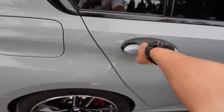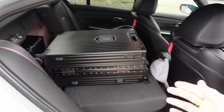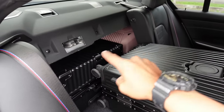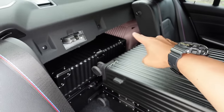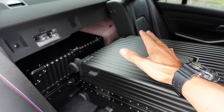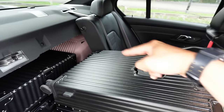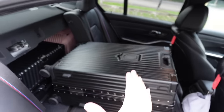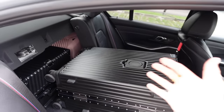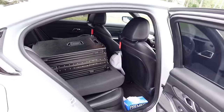Before heading into the cockpit, let's check the back seats. The car is very practical — you can comfortably fit two large 28-inch luggages in the boot, and technically if you fold the seat down, you can fit four large 28-inch luggages. There's a central tunnel so the middle rear seat isn't ideal, but this car works as a family car and daily driver as well.